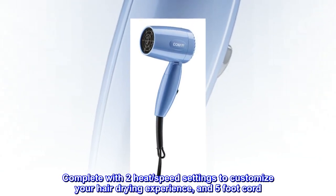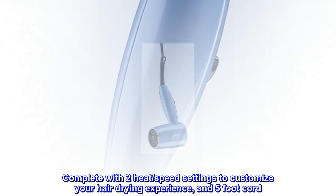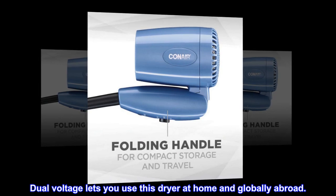Complete with two heat and speed settings to customize your hair drying experience, and a 5-foot cord. Dual voltage lets you use this dryer at home and globally abroad.